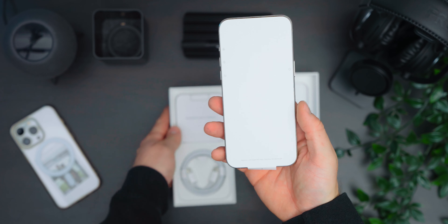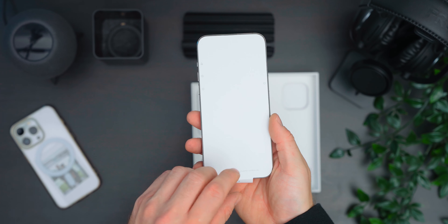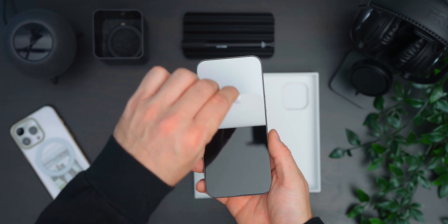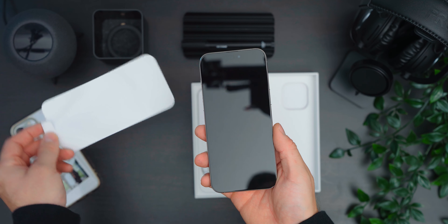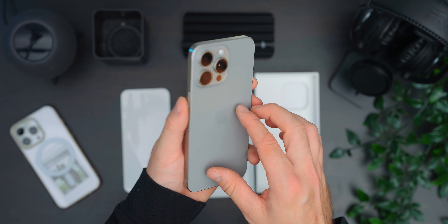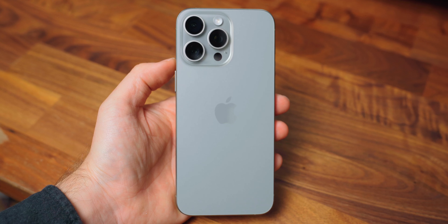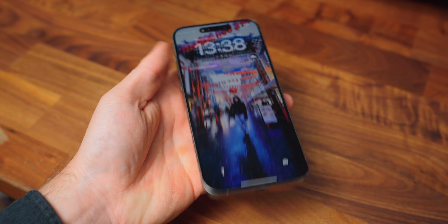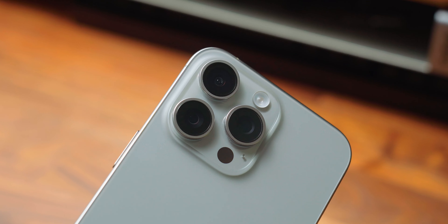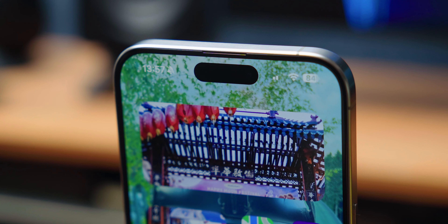My first impressions of this phone were: wow, this feels great in my hands. It's lighter than I was expecting and the rear glass has this great texture. It's hard to describe — it feels smooth but somewhat grippy at the same time. The design hasn't really changed that much, if I'm honest. The materials have been upgraded to titanium and it still has the signature camera array, but the notch I was used to is gone and now replaced with the same dynamic island that they introduced with the 14.